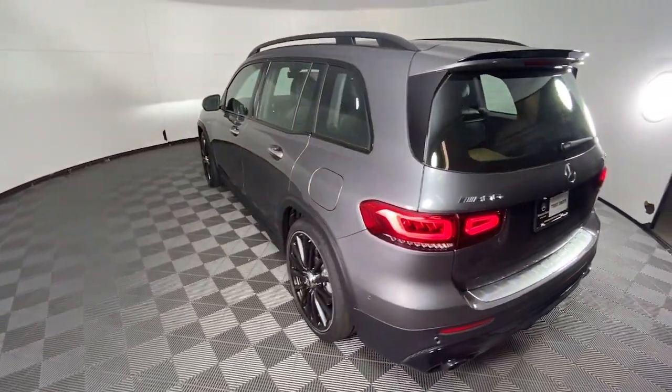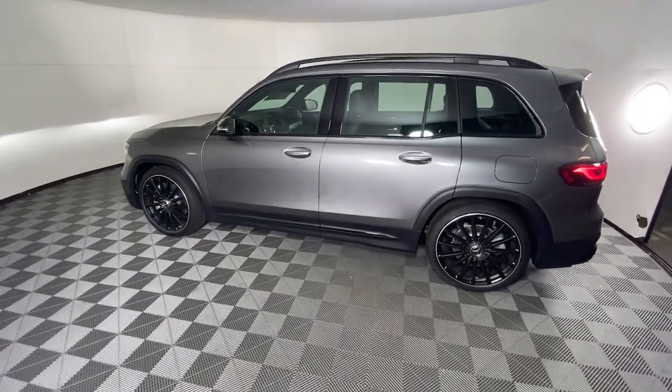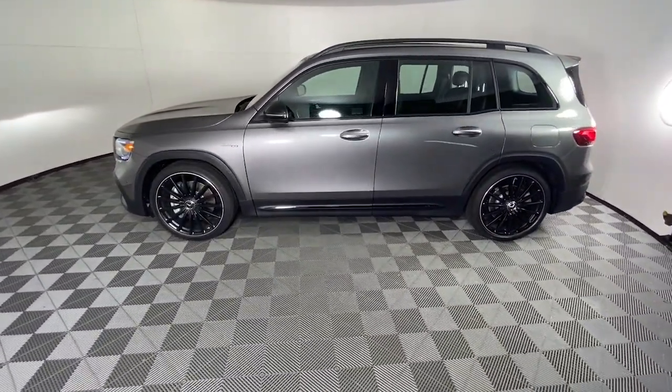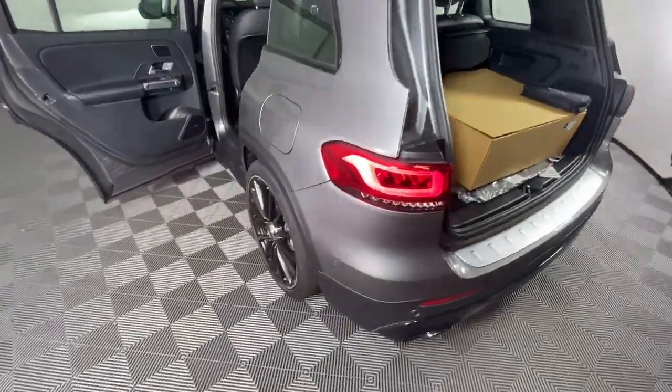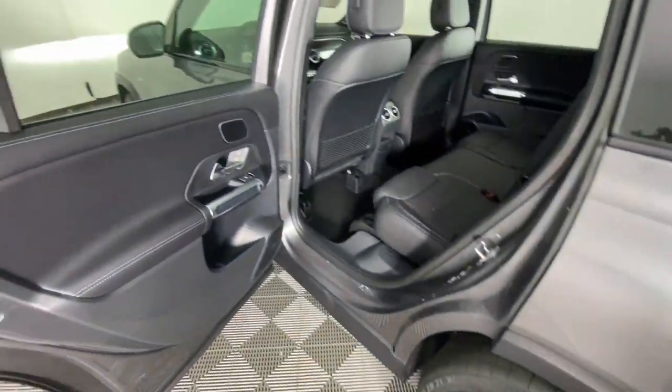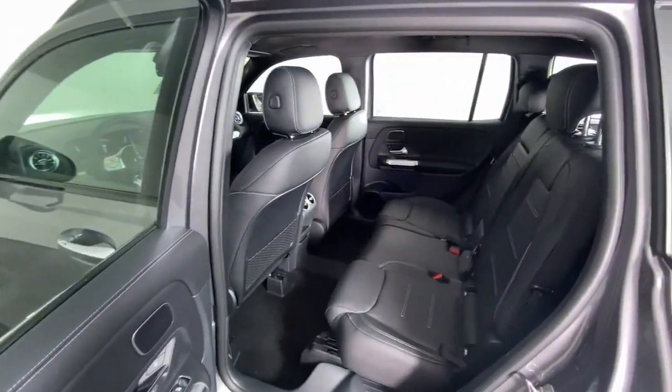These are just some of the great options this vehicle comes with: Apple CarPlay and/or Android Auto, keyless entry, premium sound system, backup camera, power liftgate, power passenger seat, heated mirrors, fog lamps, dual-zone AC, and steering wheel audio controls.